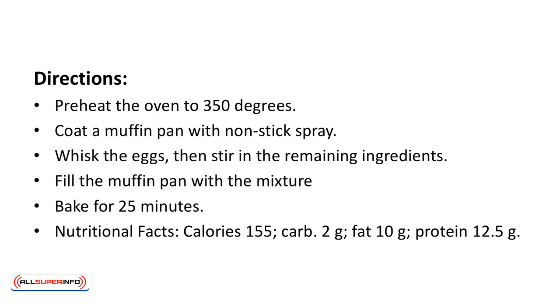Directions: preheat the oven to 350 degrees. Coat a muffin pan with nonstick spray. Whisk the eggs, then stir in the remaining ingredients. Fill the muffin pan with the mixture and bake for 25 minutes.